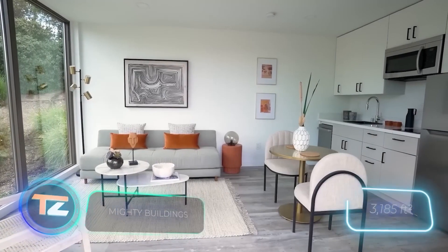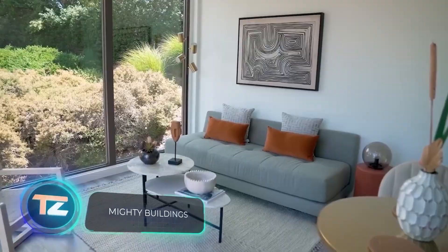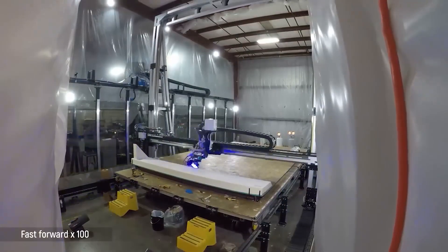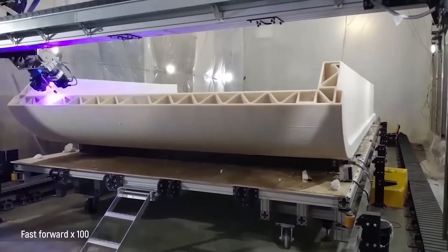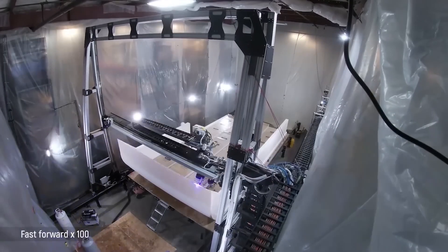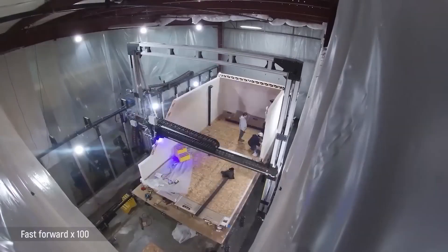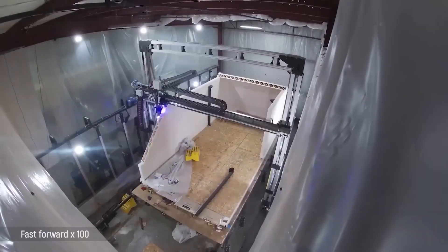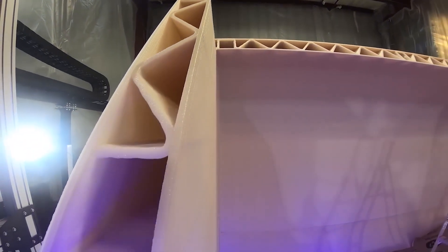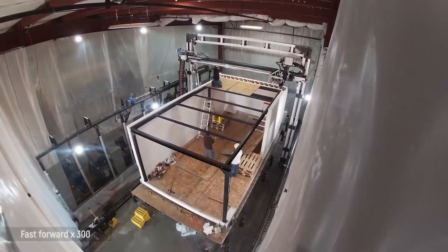Need a 296-square-meter two-story home built in just four days? Look no further than the American company Mighty Buildings. They make it happen using robotics and 3D printing, working more than three times faster than their competitors. Their construction methods generate a mere one percent of the waste produced by traditional methods, and 80 percent of their production is automated.